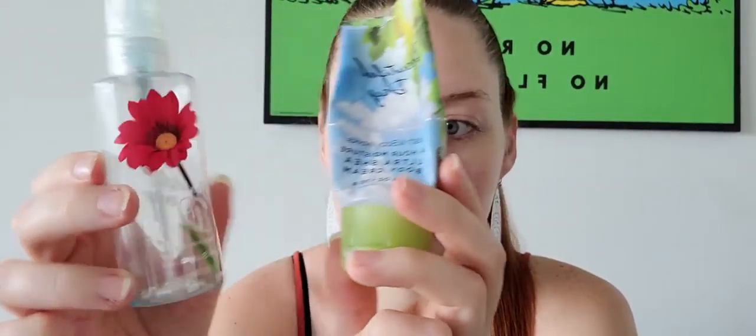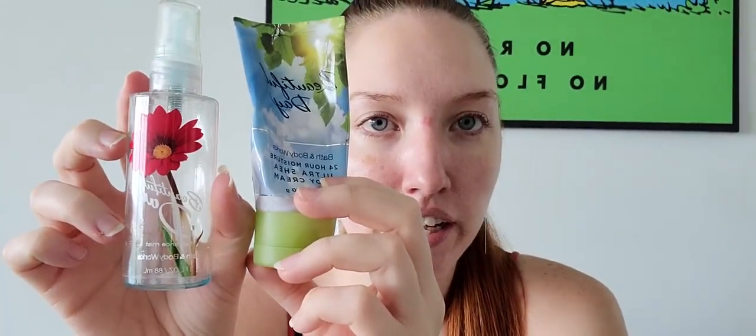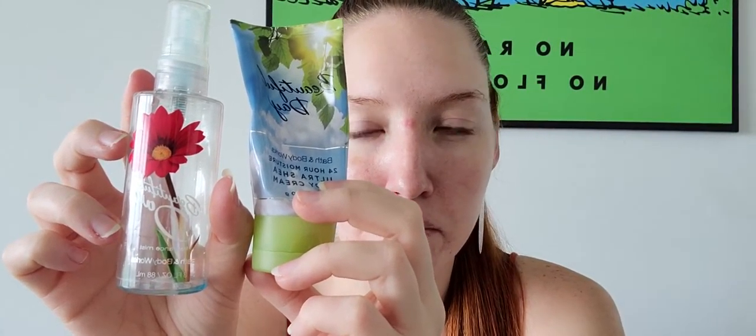Next up I have a travel size Beautiful Day body spray and the Beautiful Day body cream. This was in my purse — now I'm into more of a pumpkin-y scent for my bag. This is like a fresh, slightly floral scent with mostly apples. I definitely like it, I always get compliments when I wear it. It's like a fresh spring day, and I would definitely repurchase it — I like anything with apples.